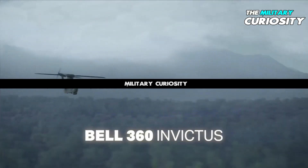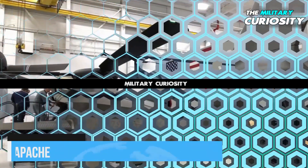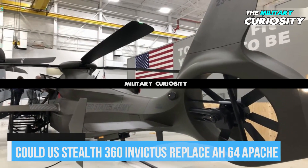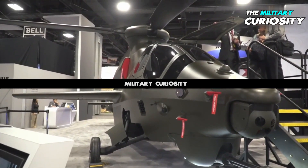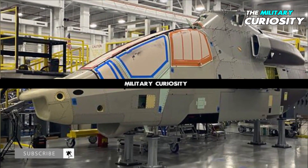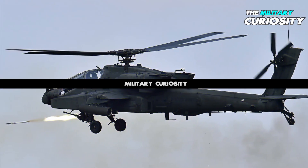Showcasing the 360 Invictus at the recent AUSA 2021 annual meeting and exposition in Washington, D.C., Bell disclosed its 360 Invictus program is moving swiftly through manufacturing, assembly, components testing, and system integrations. It looks like the U.S. Army will receive its new helicopter on time in the fall for future stealth attack reconnaissance missions.